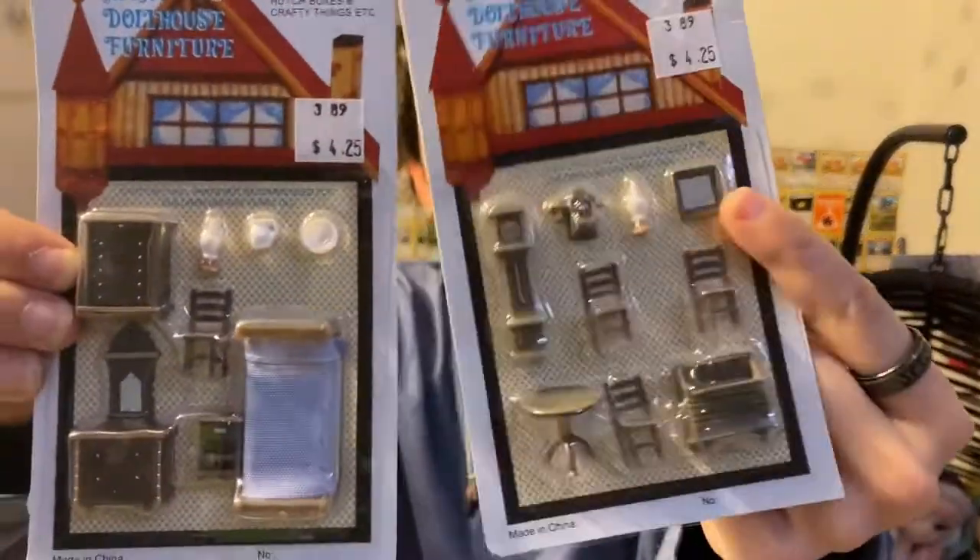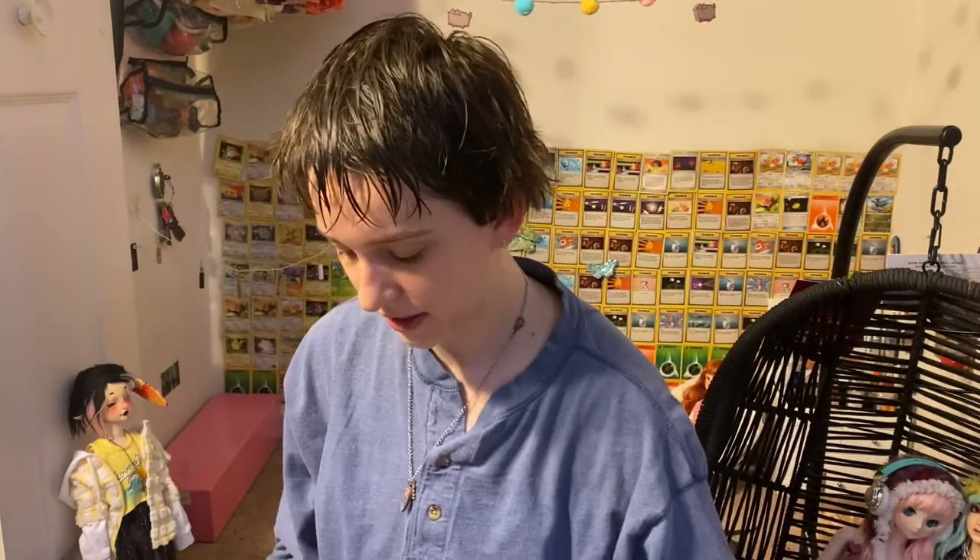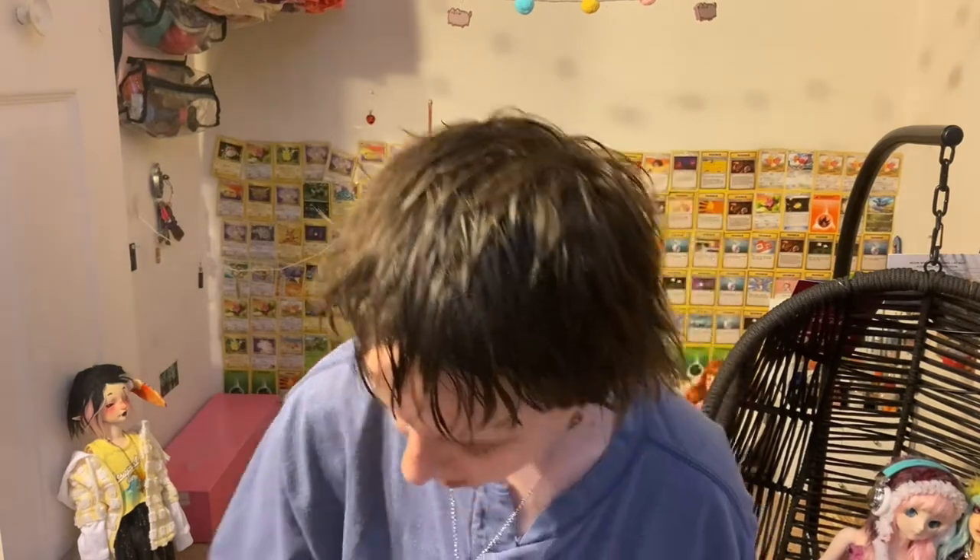So I got these two miniature dollhouse things for Poppy, because Poppy collects dolls. I thought they would be so cute for her if she had a little dollhouse.